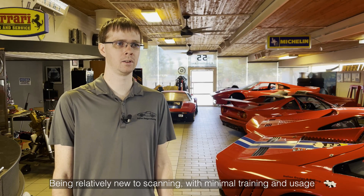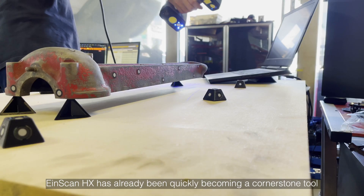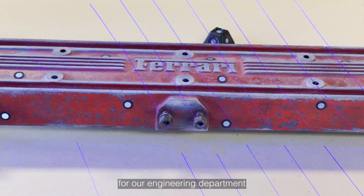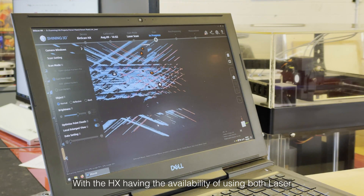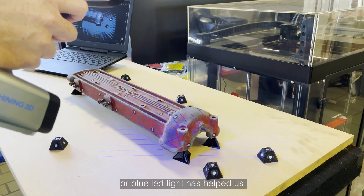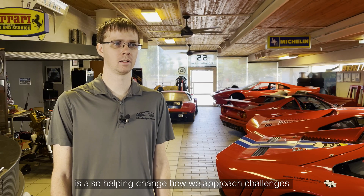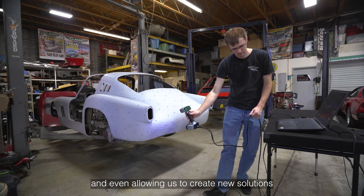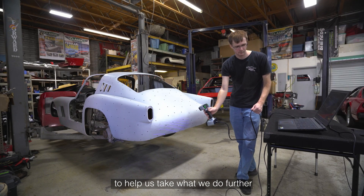Being relatively new to scanning, with minimal training and usage, the EinScan HX has already been quickly becoming a cornerstone tool for our engineering department. With the HX having the ability to use both laser or structured light, it has helped us tackle various different types of projects. The EinScan HX is also helping change how we approach challenges and even allowing us to create new solutions to help us take what we do further.